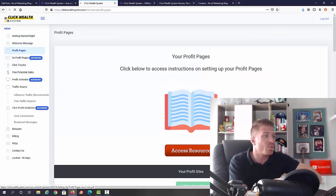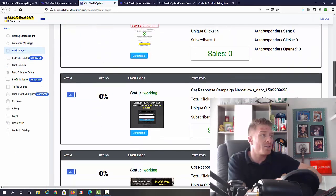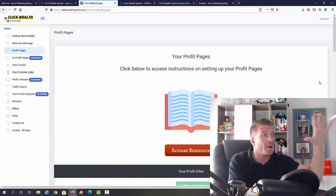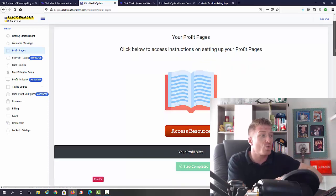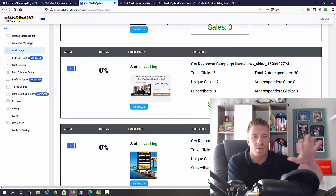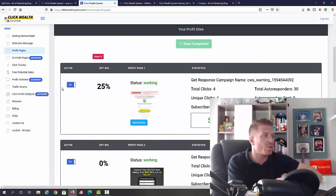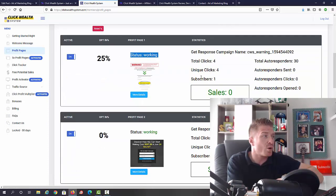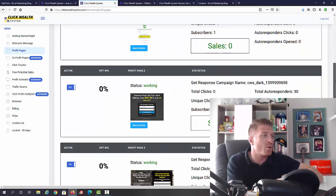Next are the profit pages — these are the pages you're going to be using. The cool thing is they're directly linked with the Click Wealth System, so you can see exactly how many opt-ins and sales you got. You have all the statistics: total clicks, unique clicks, subscribers, autoresponder sends, clicks opened, and more. This is a test account so don't look at the stats, but you can see one page at 25% opt-in rate with status 'working.'